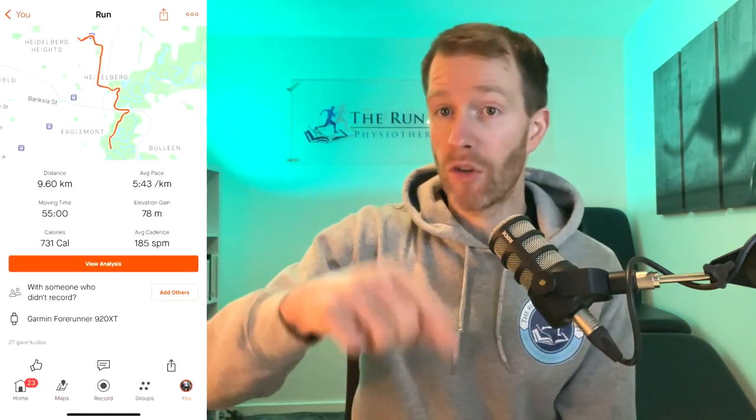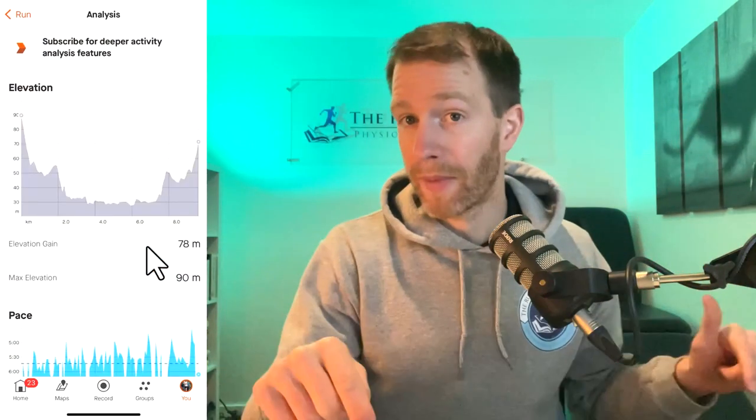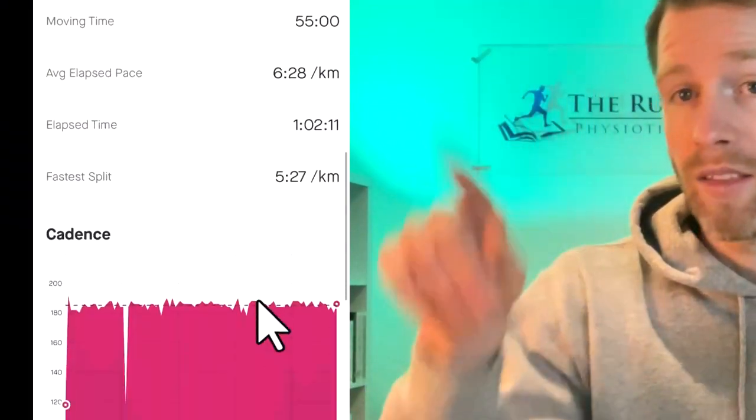If you don't know what your usual cadence is, you can find it out easily by recording your run with a fitness tracker. Once you upload your run you'll be able to see your average cadence throughout the session — average steps per minute, or SPM, might be shown there as well. Just keep in mind that if your running includes walking intervals, the average cadence calculated will be inaccurate. You'll need to look at the real-time cadence data and check the cadence specifically during your running segments.